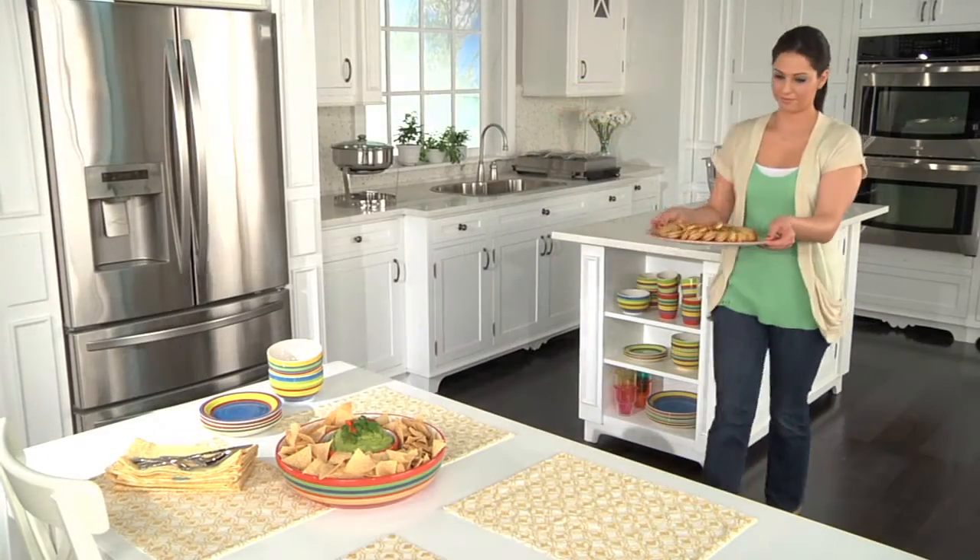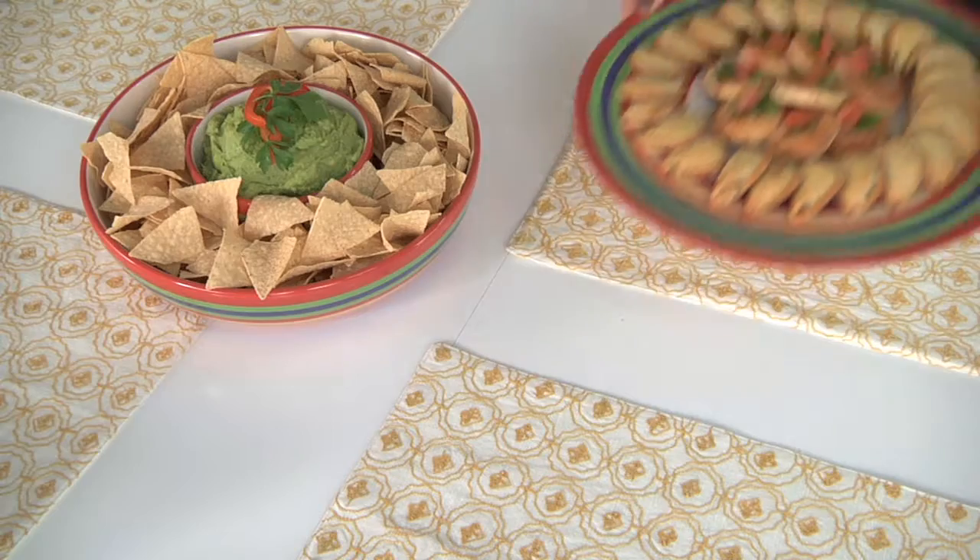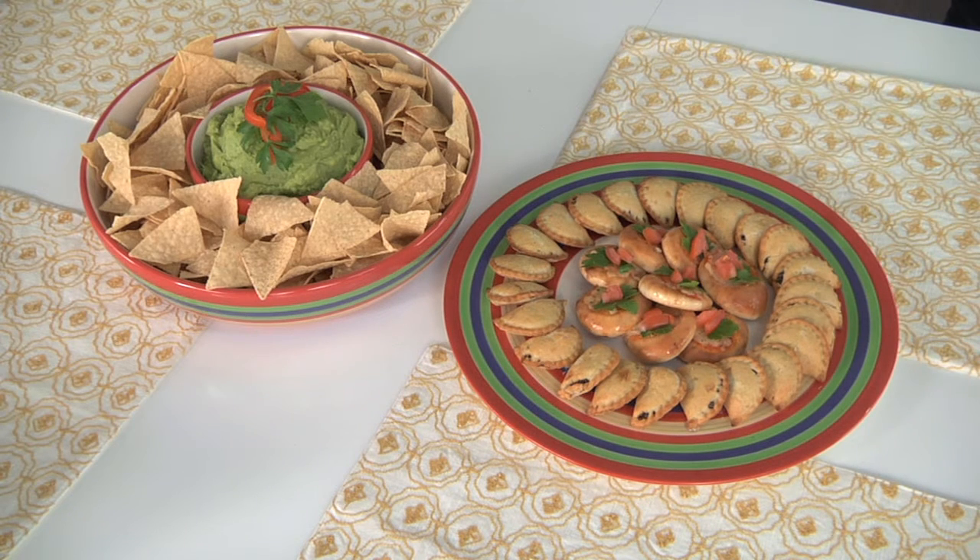Get your party started with great appetizers served on this stylish Santa Fe platter and chip and dip set. The festive hand-painted colors will brighten up any table setting.